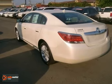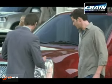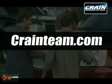If you haven't looked at or seen one of these, you're missing out. Come in today for a test drive. Visit us anytime at craneteam.com.